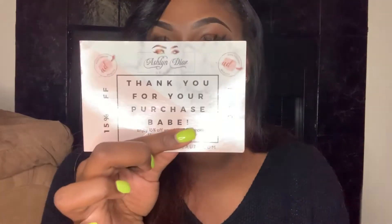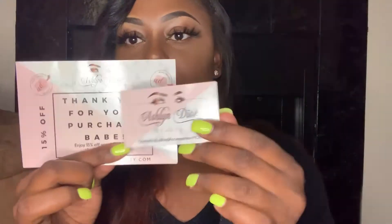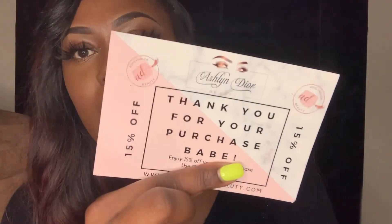My thank you cards actually match my business cards perfectly — I use the same color for everything. When you purchase from me you will get 50% off your next purchase with a code included on the card. I'm covering the code here because you have to purchase from me to get it.